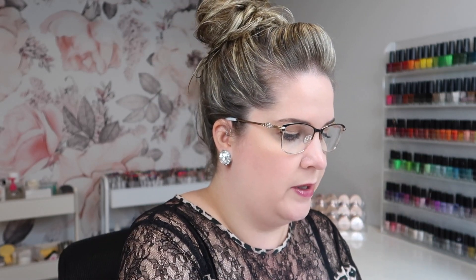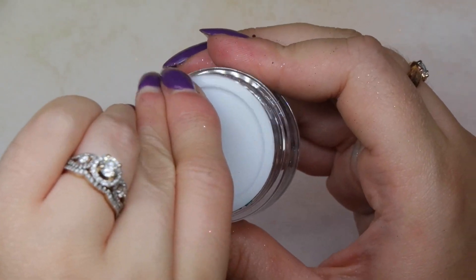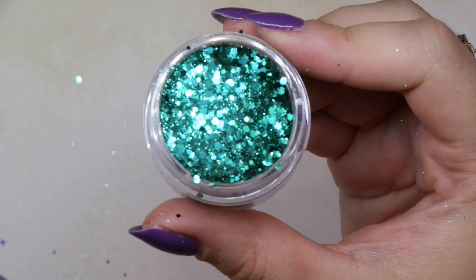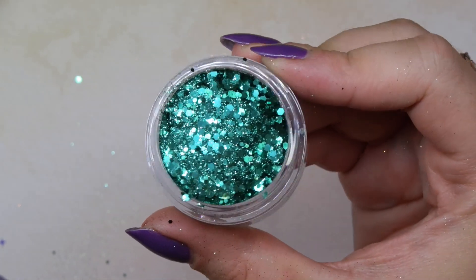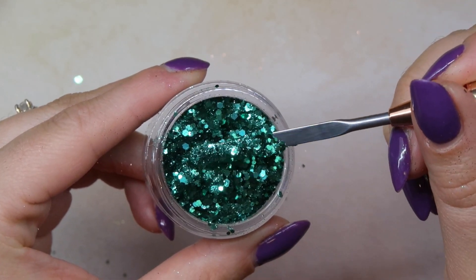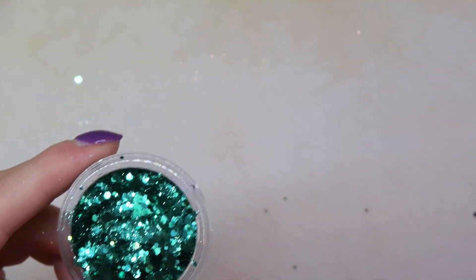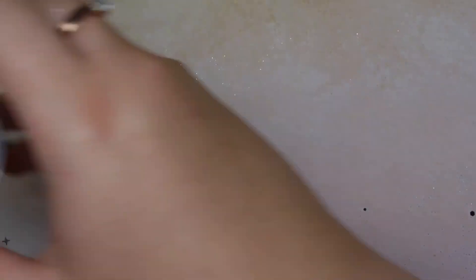The first mixed glitter is called Foxy — just stunning, a beautiful green glitter that's going to be amazing for Christmas. You can see it has fine glitters as well as chunky in there, which I really like about Glitter Bells glitters because they're more versatile. If you prefer working with fine and just want a little bit of chunky, these are a really great option.